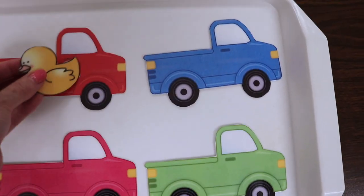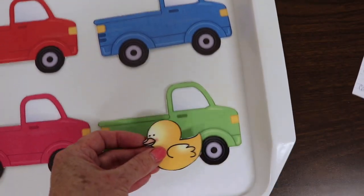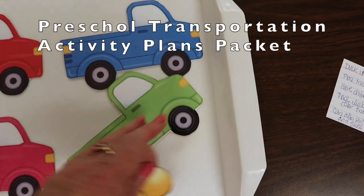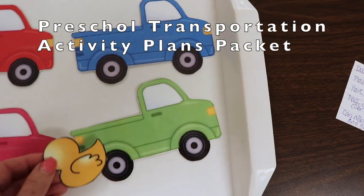We have our duck on a truck activity — as we move the duck around we say what color it's on. We can also talk about the duck behind the truck and in front of the truck.